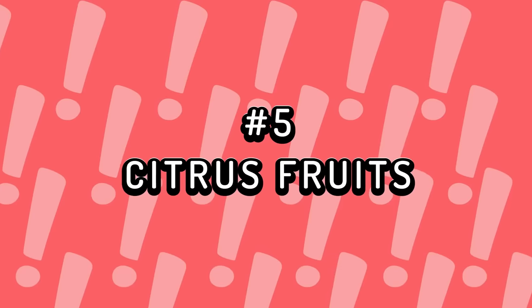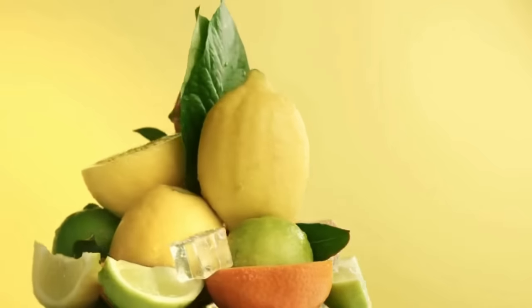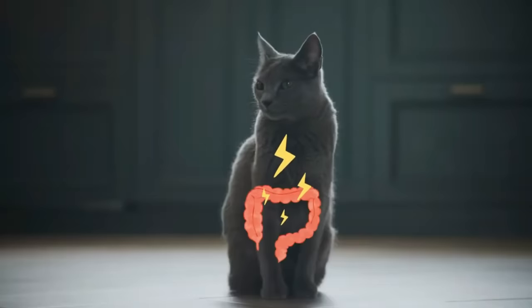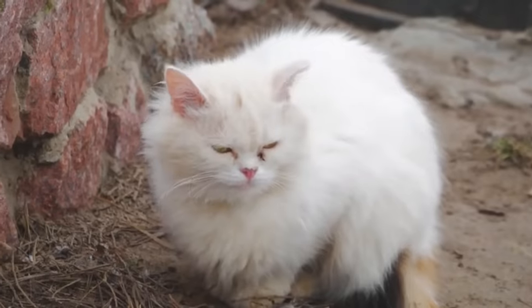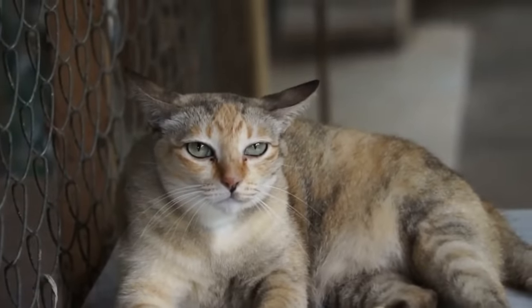Number 5: Citrus fruits. Lemons, oranges, limes, and other citrus fruits contain citric acid and various essential oils. These can cause digestive tract irritation, leading to vomiting, diarrhea, or stomach cramps in cats. Worse, they can damage the central nervous system, potentially leading to death.